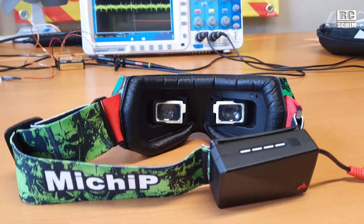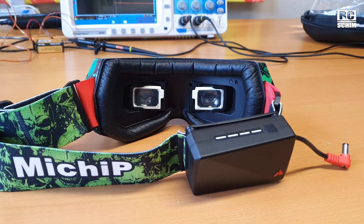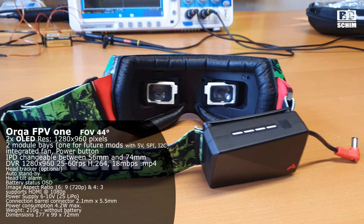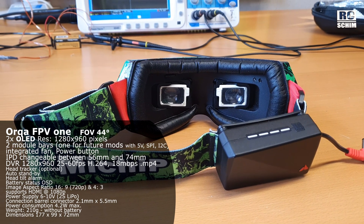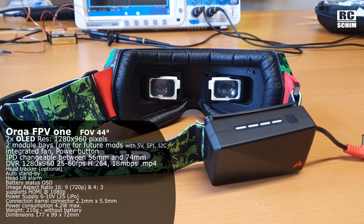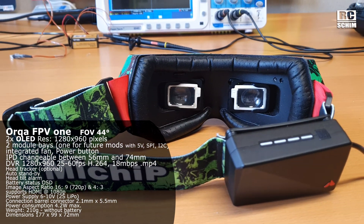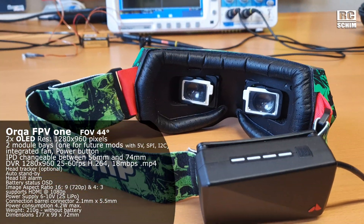They are quite a step up from the HDOs. Larger field of view? It's 44 degrees? HDO1, yes, and slightly smaller than HDO2. So it had a good impression of size, large enough for me. Good fitting, no light leak.